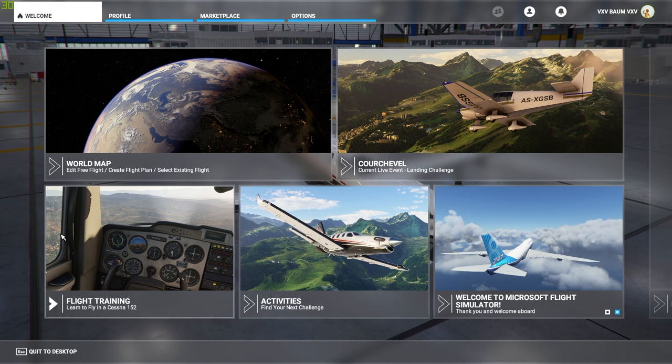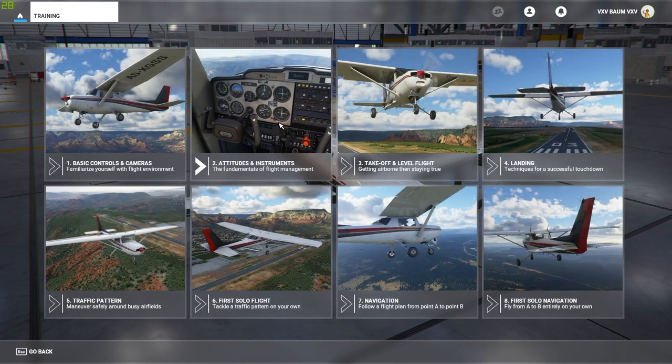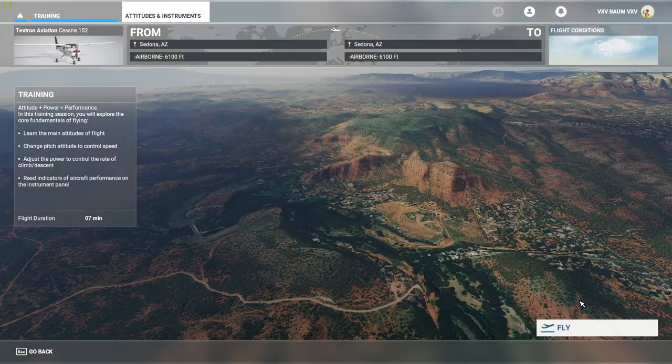Welcome back guys. We are going to go through the second part of flight training, which is going to be attitude and instruments. Let's jump into it.